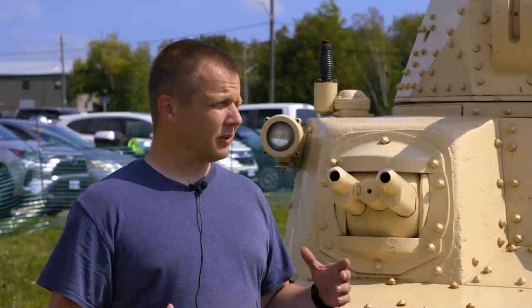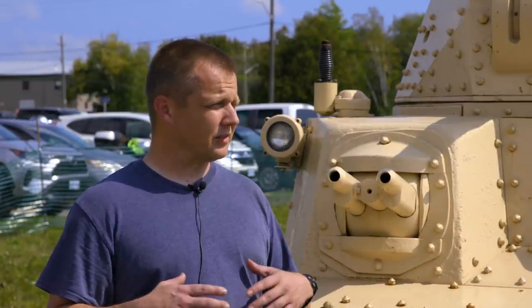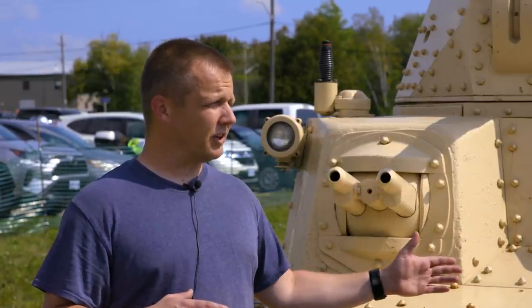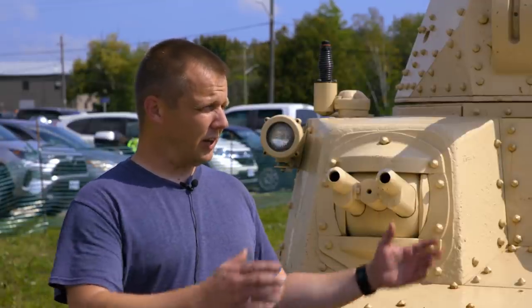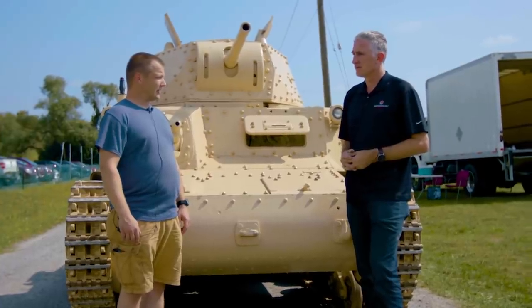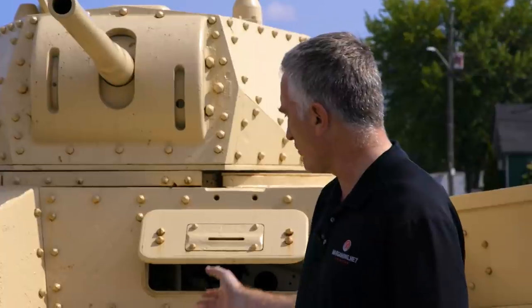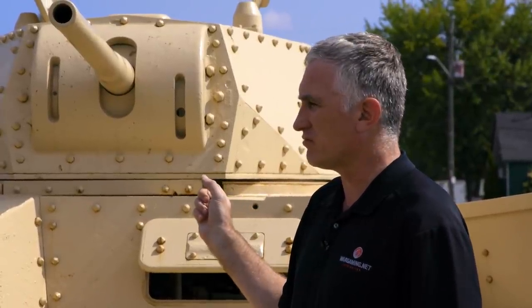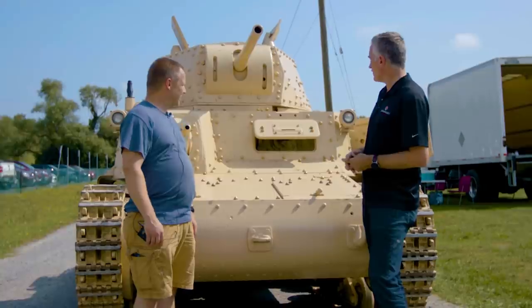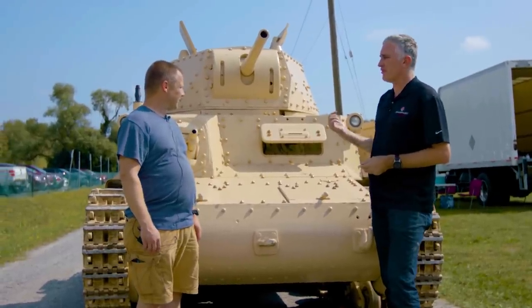There was a program during the Second World War where Canadian officers and NCOs were going and serving with British formations in North Africa for about a three-month period, so some of them may well have come into contact with them there. We were talking about a riveted vehicle with a 47 millimeter gun going up against Shermans.